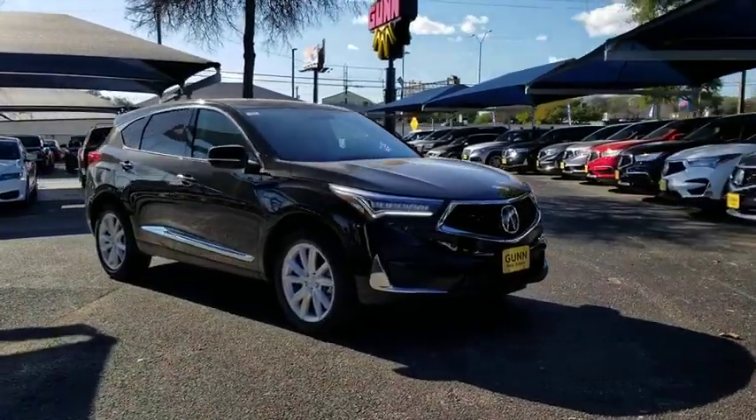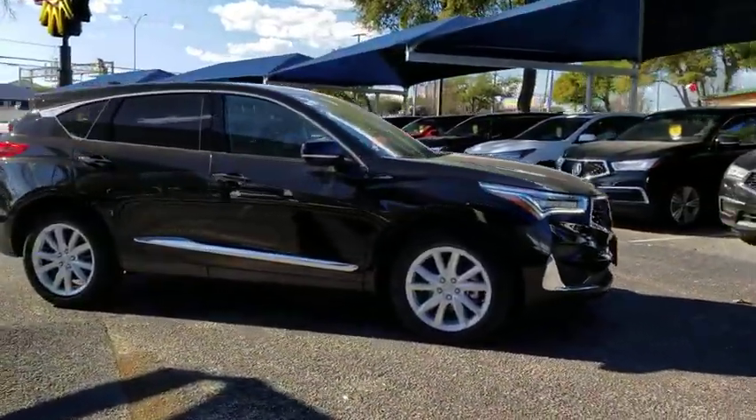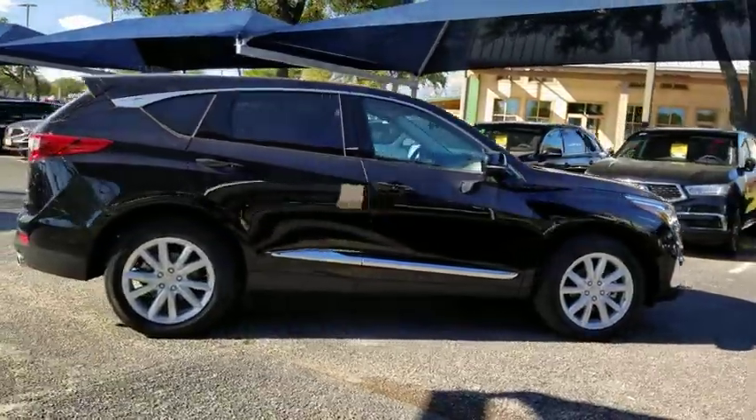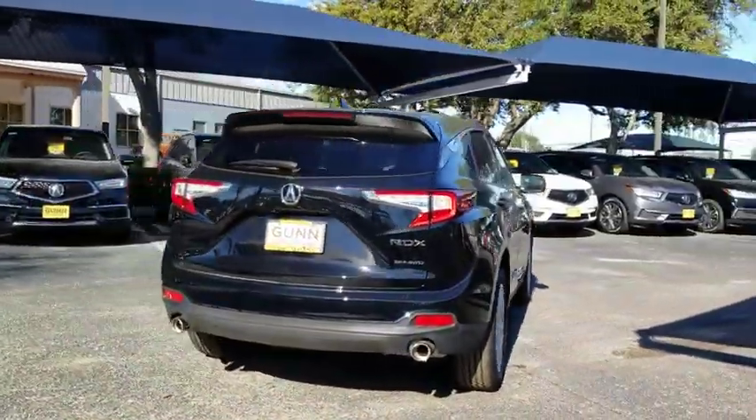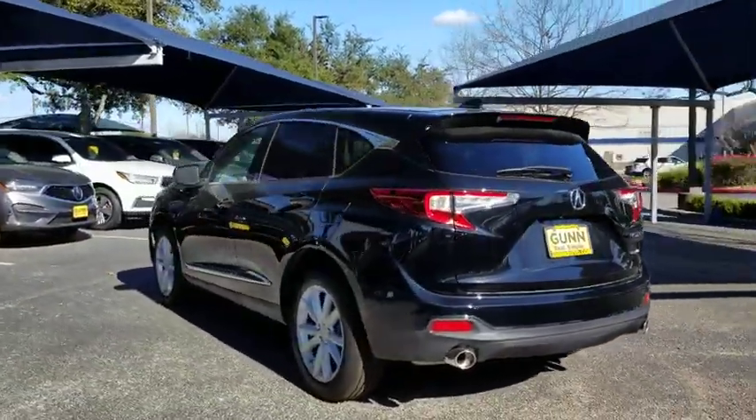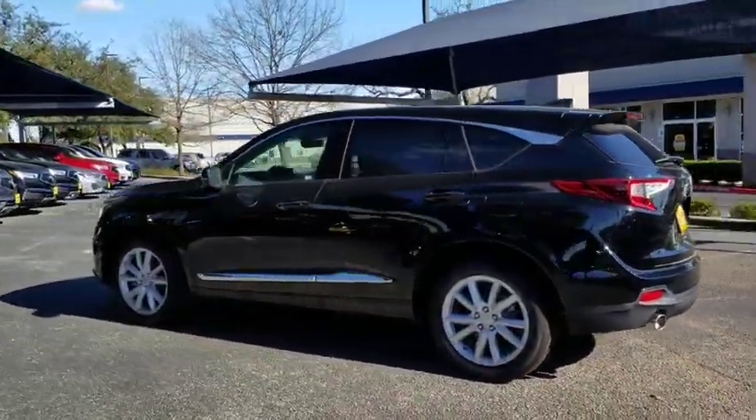Come test drive the 2020 Acura RDX. Viewed as Acura's answer to BMW's sporty X3, the RDX offers a stylish interior, plenty of sport, and a nice amount of utility. Here are some of this vehicle's great options.